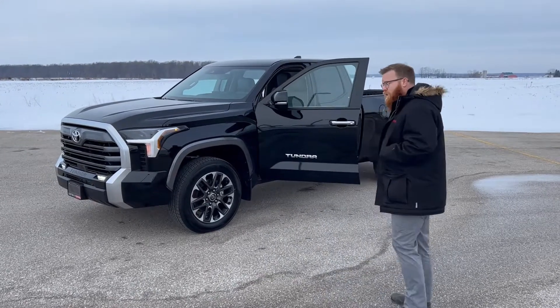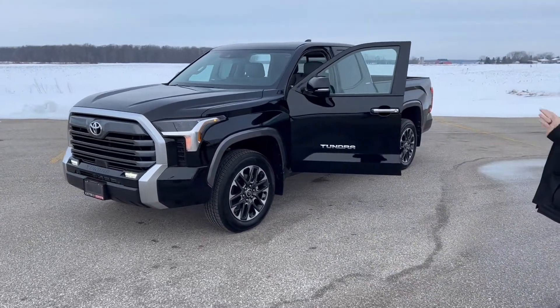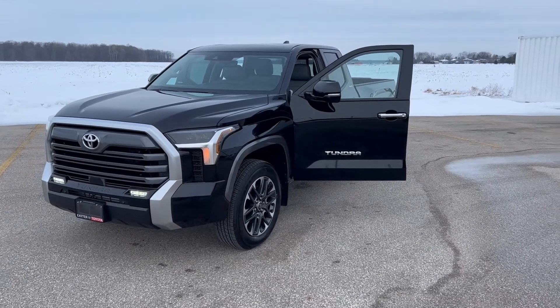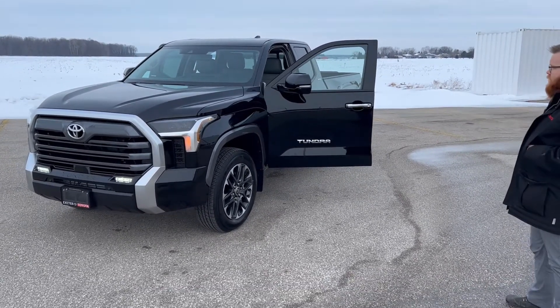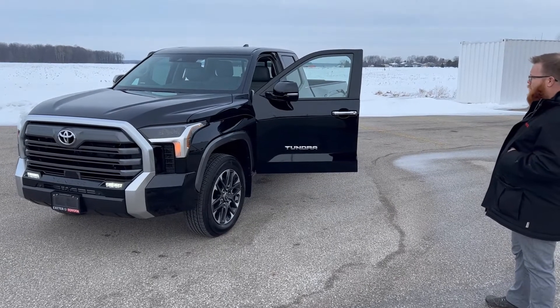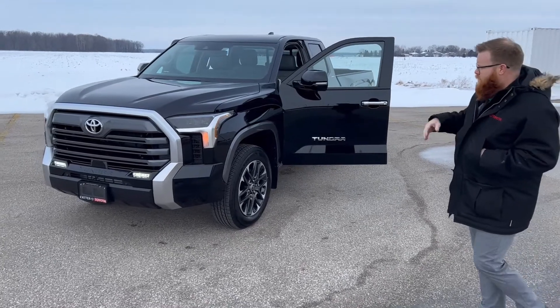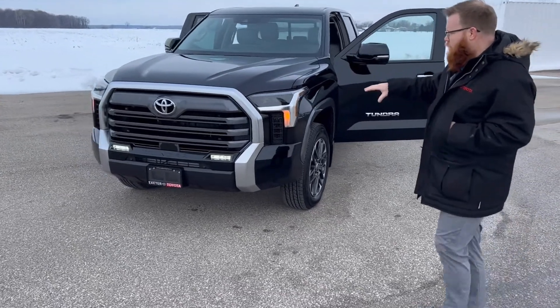This is the truck here. The entire vehicle has been redesigned top to bottom, front to back, inside and outside. A lot of changes to the exterior styling as you can probably notice right away — a lot more lines and angles, a little more aggressive looking as well. Lots of cool styling features, particularly in the front.